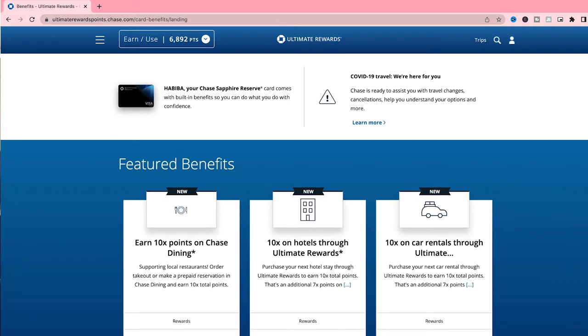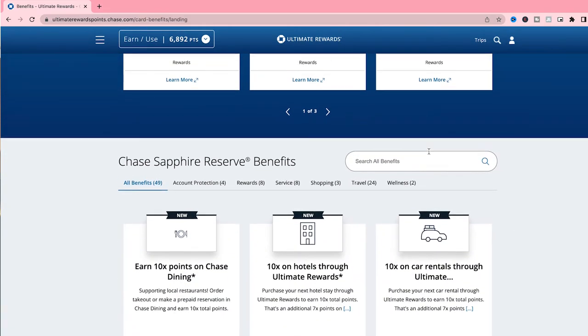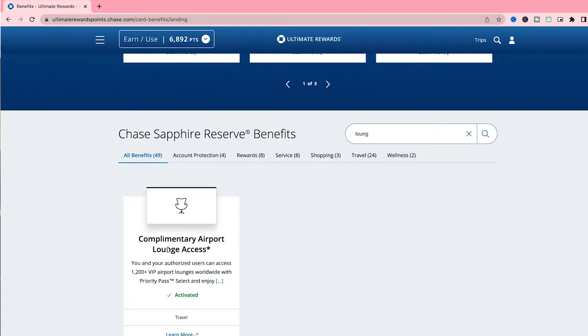Finally, and this is what we're most interested in — complimentary airport lounge access. By opening this card you get a Priority Pass membership. To activate it, go to your Chase Ultimate Rewards portal, then go to Card Benefits, search for 'lounge,' and that takes you to complimentary airport lounge access. Once you activate your pass, it takes a few days for Chase to mail you your Priority Pass card. You can then download the Priority Pass app, use the number assigned to your membership and your personal information to create your account, and they'll give you a digital pass you can save to your phone.